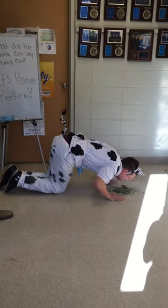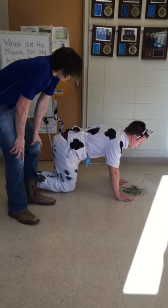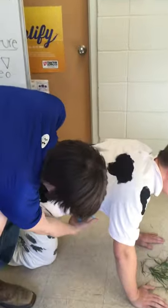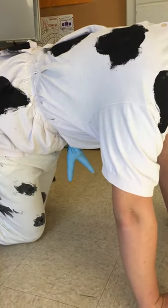The first step in preparing for parturition is recognizing the signs of calving. The first sign of parturition is that the cow's mammary glands and udders swell as they fill with milk. Another sign that the cow will calve soon is the secretion of colostrum, which is the first milk produced by the cow.